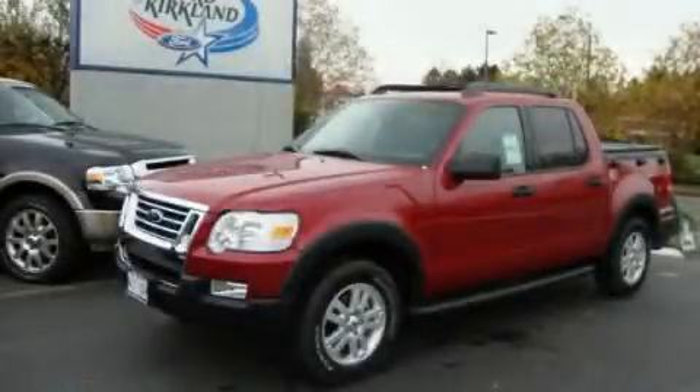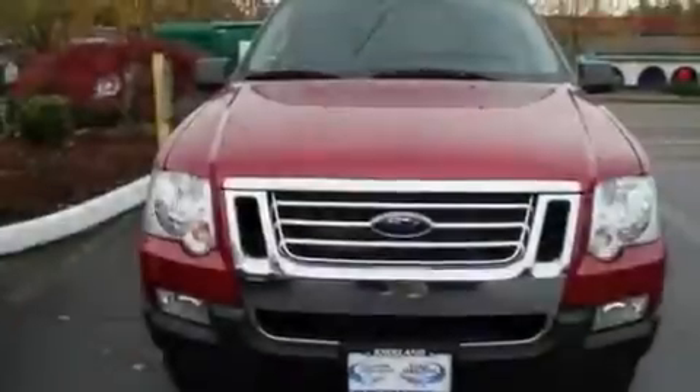This is a brand new 2010 Ford Explorer, a vehicle with safety, comfort and space.